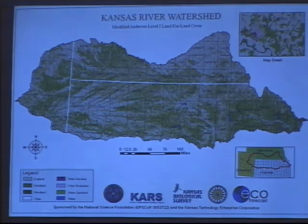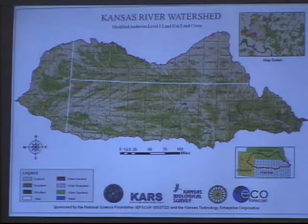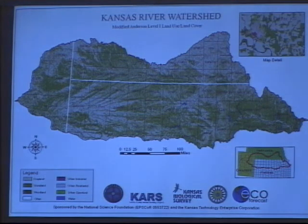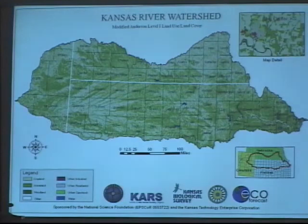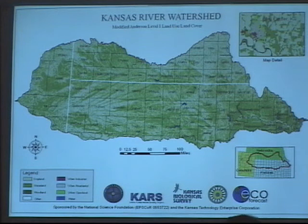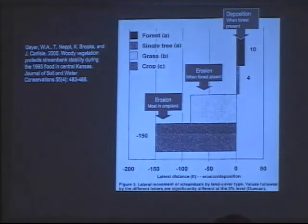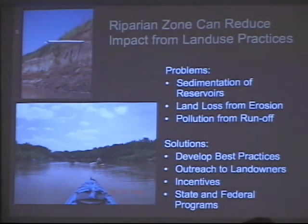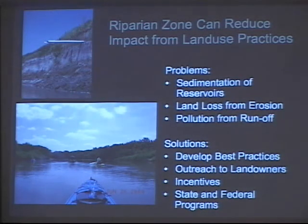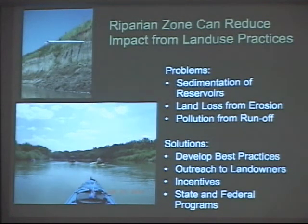The Kansas River is the longest prairie-based river in the world — it starts in the prairie and flows all the way down to the Missouri at Kansas City, Kansas. One of the things we were looking at is the riparian zone — the trees and vegetation that grow along the banks — and how land use practices can influence that, whether for good or bad. We actually inventoried where there were healthy riparian corridors and where there were not.